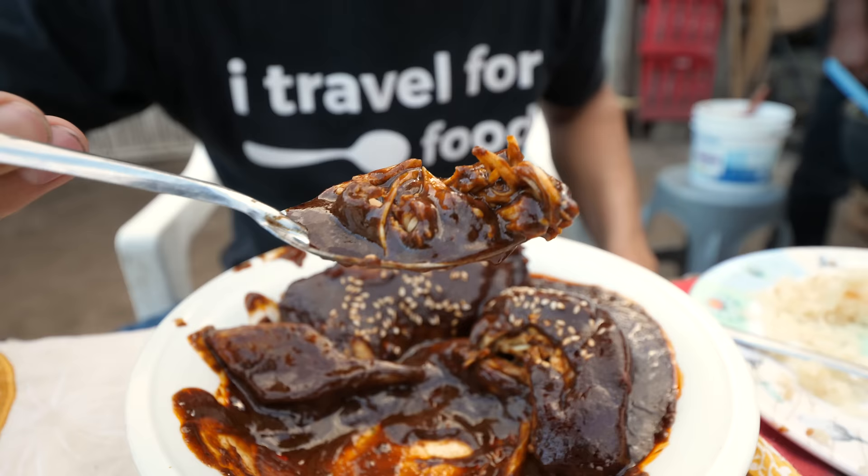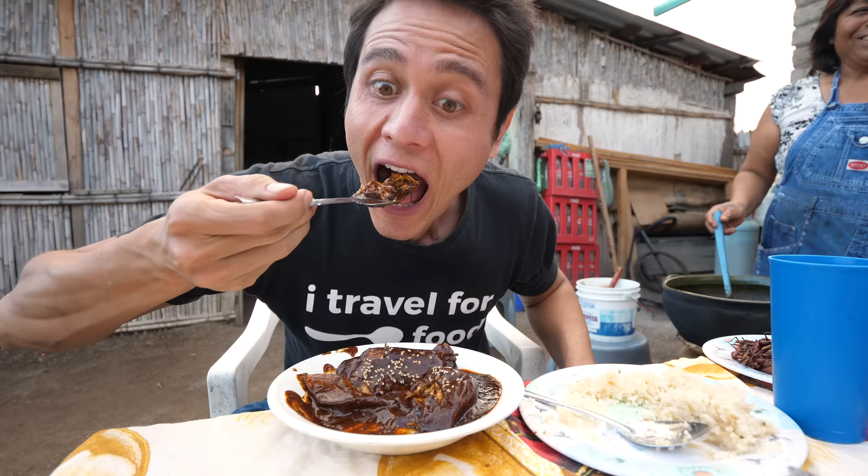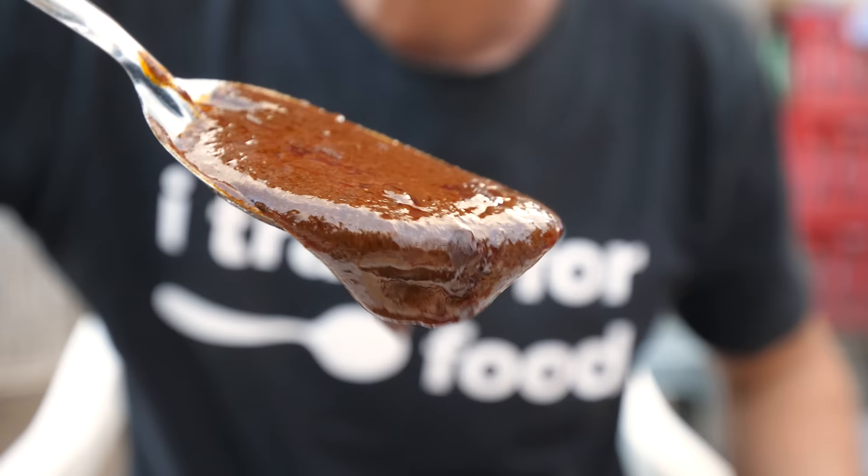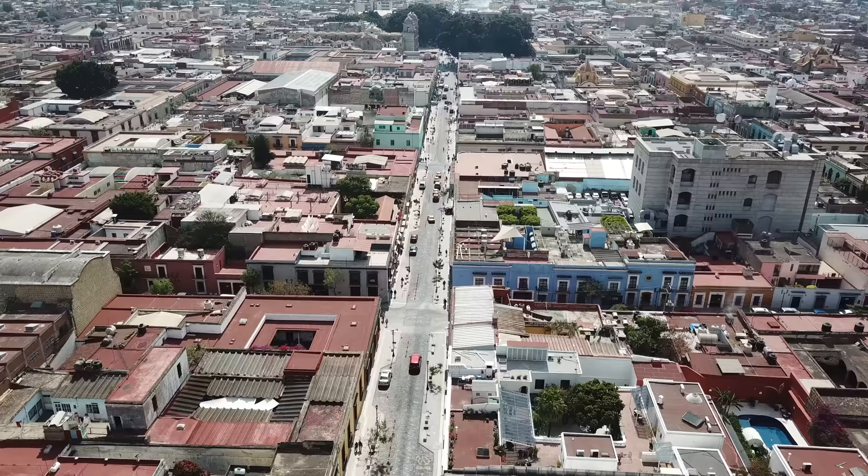There must be 30 different ingredients in this mole recipe. I can tell you certainly, there's nothing like this in the world. Good morning, I hope you're having an amazing day. It's Mark Wiens. I'm in Oaxaca, Mexico. Okay, hold on — we've got to back up. I need to tell you the full story.